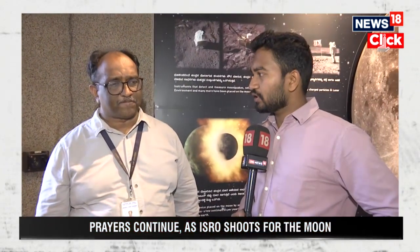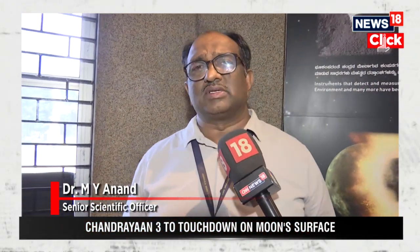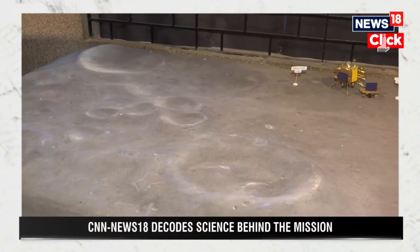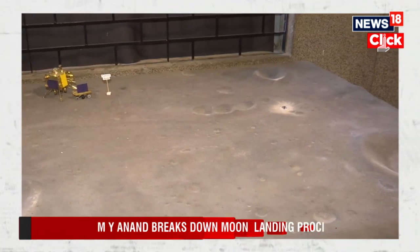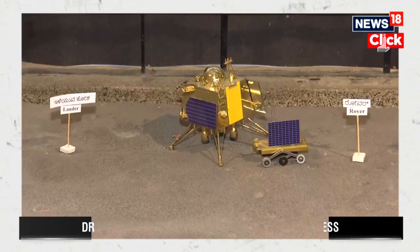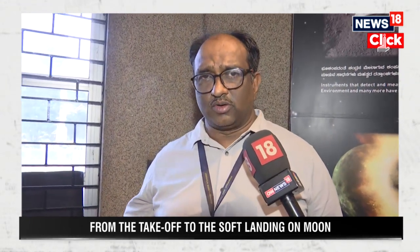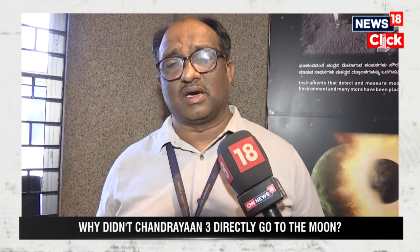Recently we also witnessed Russia's Luna-25 crash. Keeping that aspect in mind, how optimistic is India regarding the landing of Chandrayaan-3? It is a very technically challenging task to put anything into orbit around a celestial object. Russia failed to insert its lander into a safer orbit around the moon. Looking at these technical difficulties involved in soft landing, it is a very difficult capability and expertise that you need to achieve this — a major technical challenge we are looking to achieve in this mission.